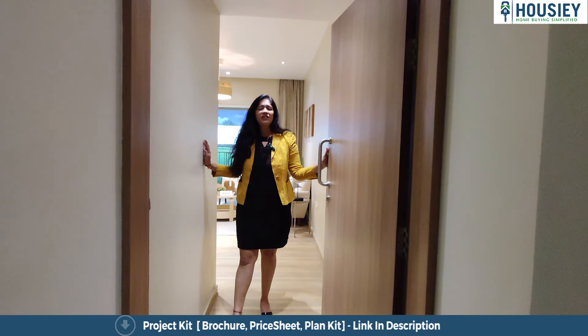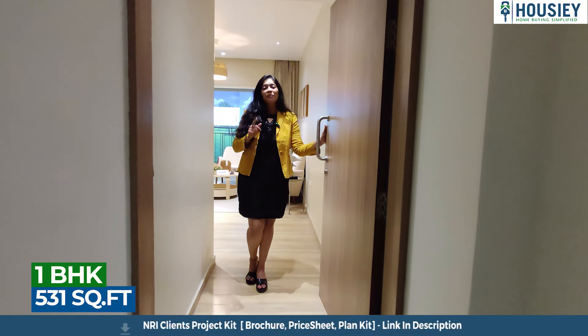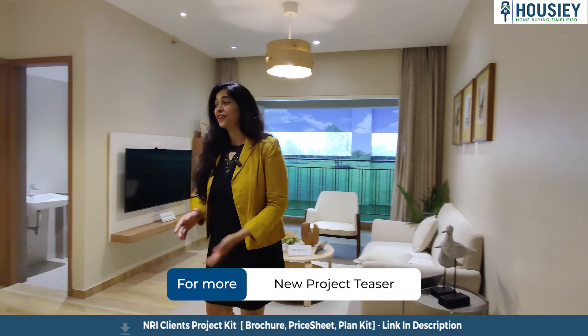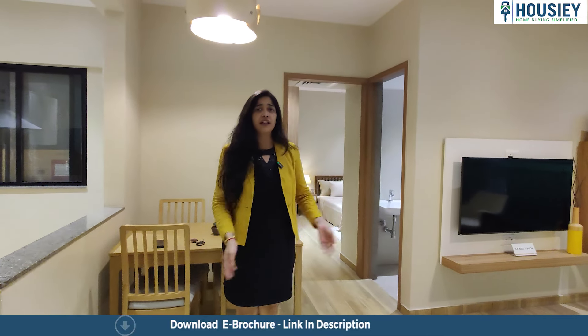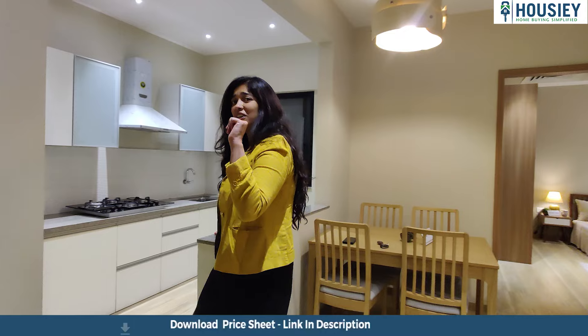Honestly, I don't feel like coming out of this beautiful cozy 531 square feet 1 BHK, but I have to show it to you. Come inside with me from the foyer area into this well-lit beautiful living area. Before I show you the living area, I'm going to start with the kitchen, because the kitchen, the living area, and the balcony are actually one big whole unit.